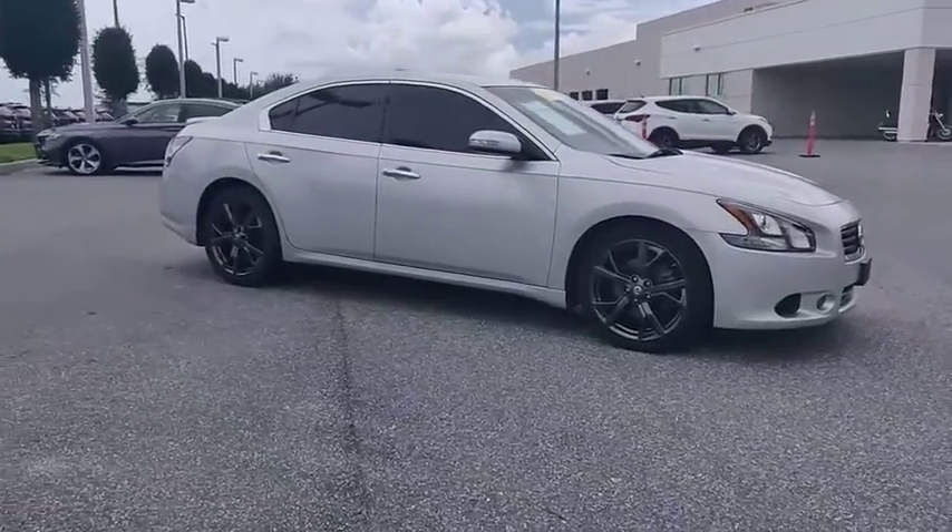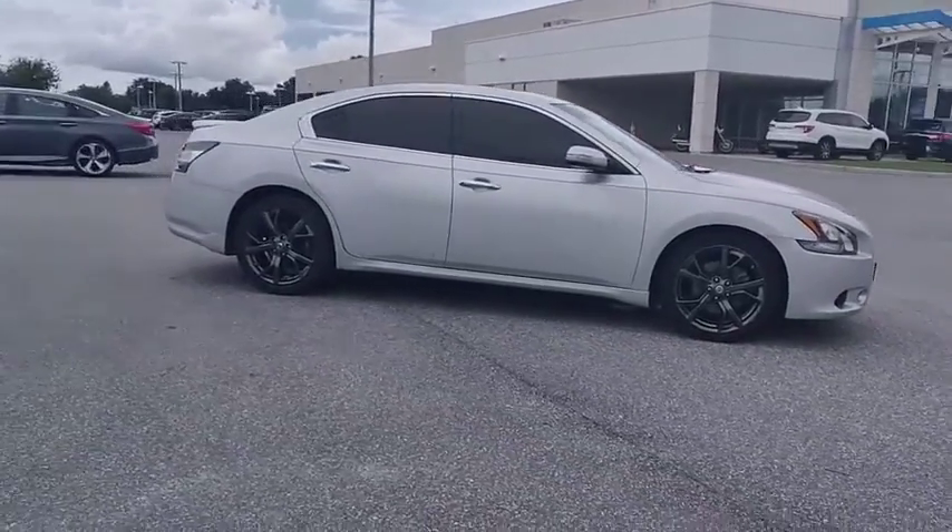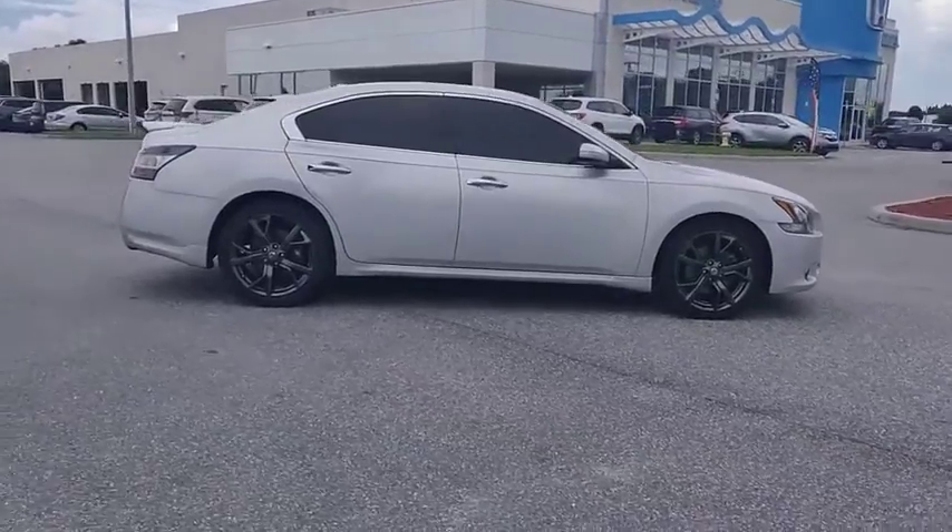Make a great choice today with the 2014 Maxima. Maxima offers elegance with an edge.